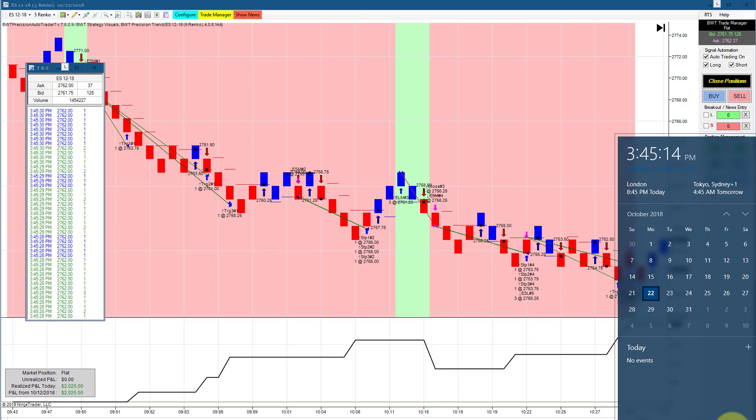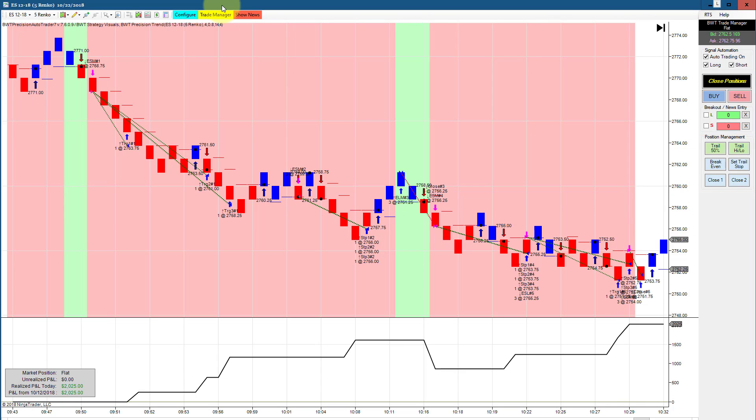Hello everyone. Today is Monday, October 22nd. It's 3:45 p.m., about 15 minutes before the regular session close. You can see my computer clock on my right; on my left is the time in sales, the e-mini S&P trading at approximately 2762.75. A really fantastic day for the auto trader — lots of the charts we follow were in the positive side of the ledger.